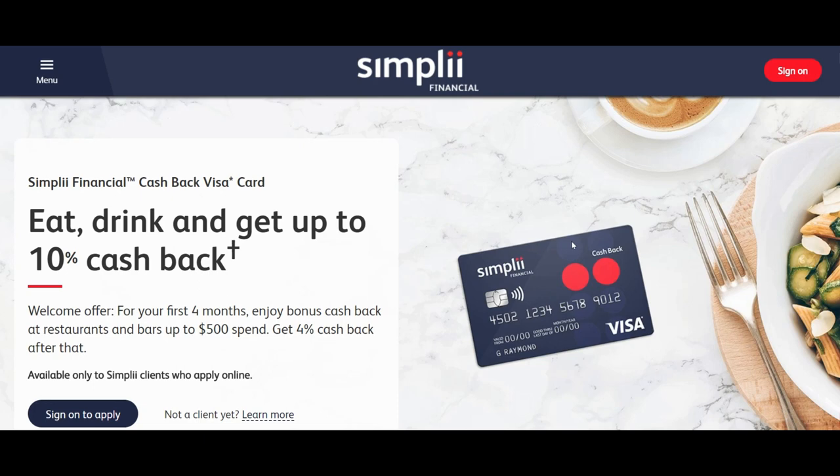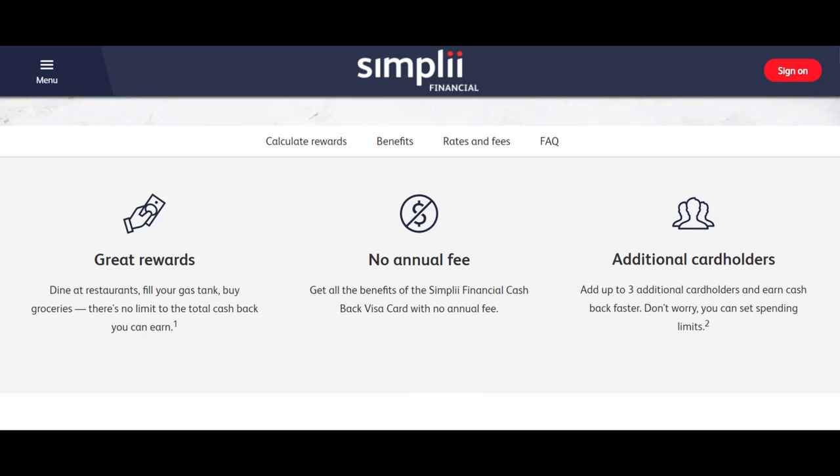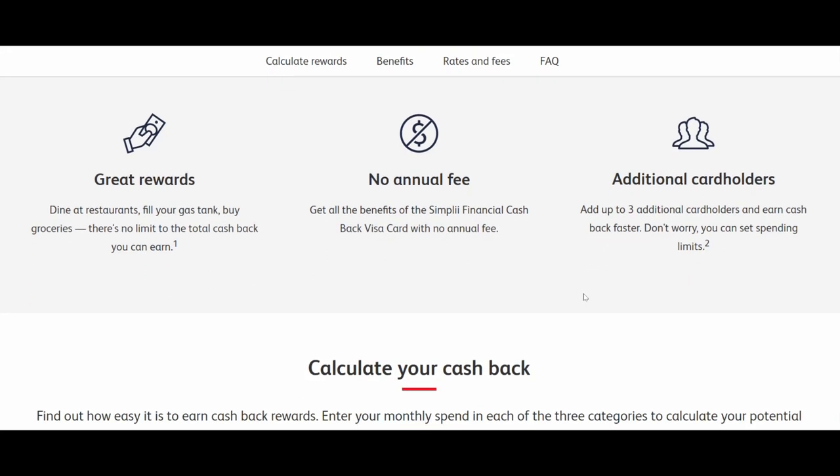Whenever you apply for a credit card, look beyond the promotional offer. The promotional offer is only for four months; after that, the regular 4% cash back is your ongoing earn rate. This is also a no annual fee credit card — there are no annual fees.